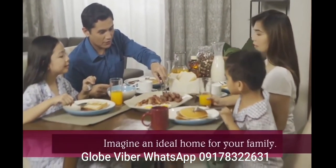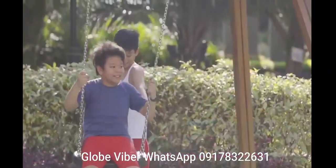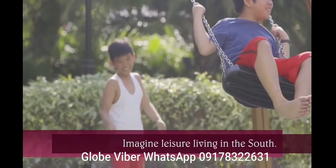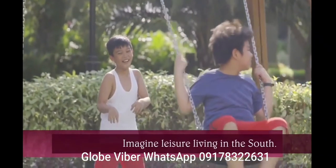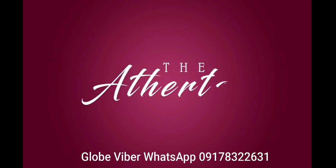Imagine an ideal home for your family. Imagine leisure living in the South. The Atherton.